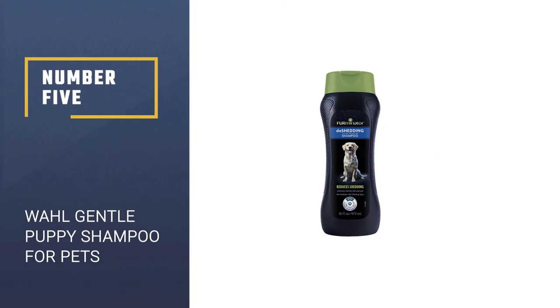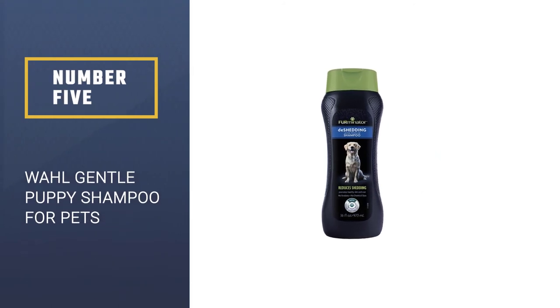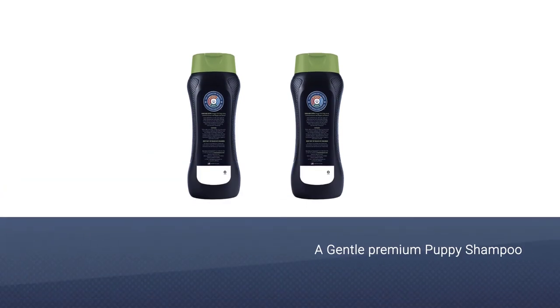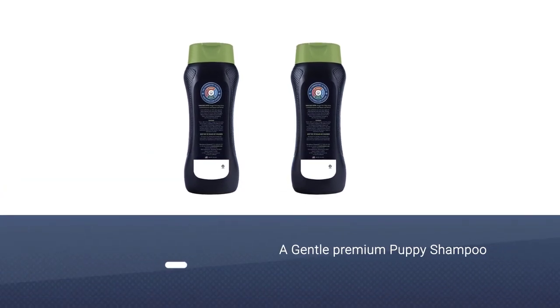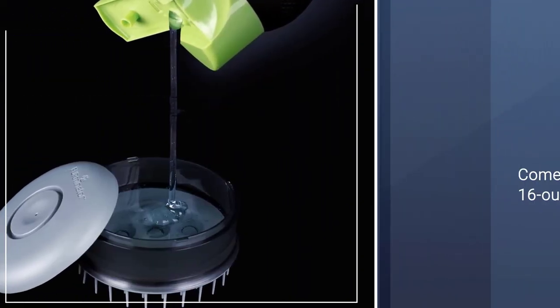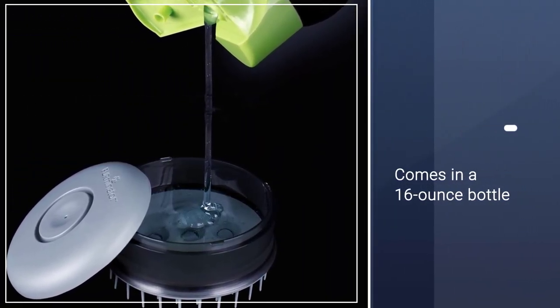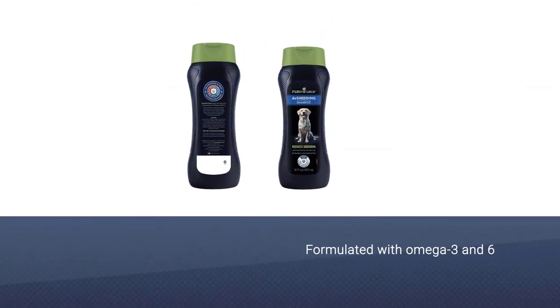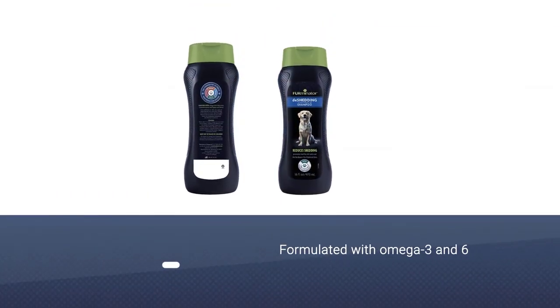Number 5: Wall Gentle Puppy Shampoo for Pets. If you own an ultimate shedder, you know that it's a daily battle to keep your home free of pet hair. Tackle the problem at the source with the Firminator DeShedding Ultra Premium Dog Shampoo. This 16-ounce shampoo should be used once a month to help reduce shedding and promote a healthy coat.